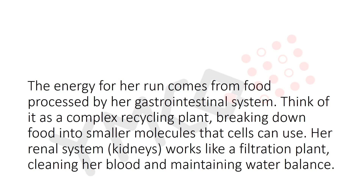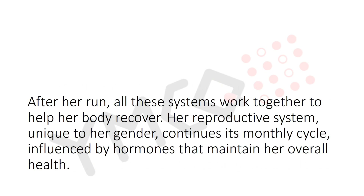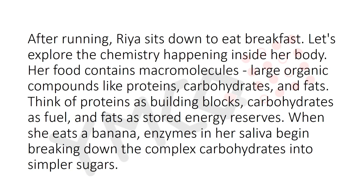Her renal system — the kidneys — works like a filtration plant, cleaning her blood and maintaining water balance. After her run, all the systems work together to help her body recover. Her reproductive system, unique to her gender, continues its monthly cycle, influenced by hormones that maintain her overall health.